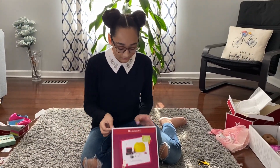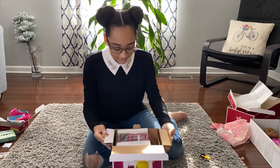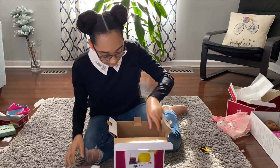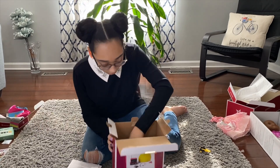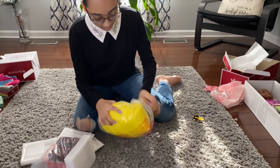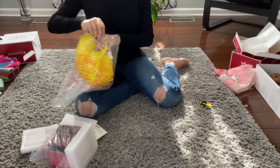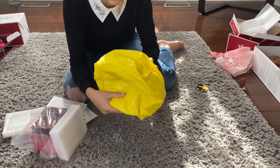All right, time for the fitness and TV set. The very first thing in the box is the TV. Then we've got all of her little accessories. Here's her bean bag chair — it's so cute!